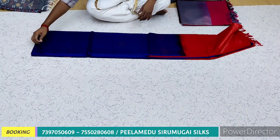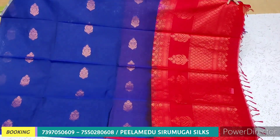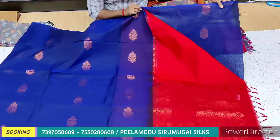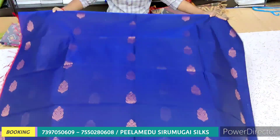This is the Kora Silk Cotton Series. This is a copper jari work. We have a contrast in the top part of this design.